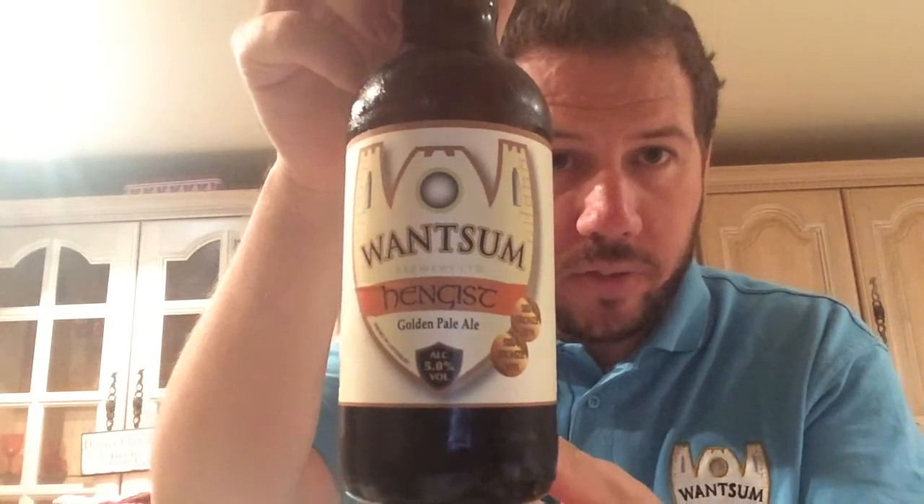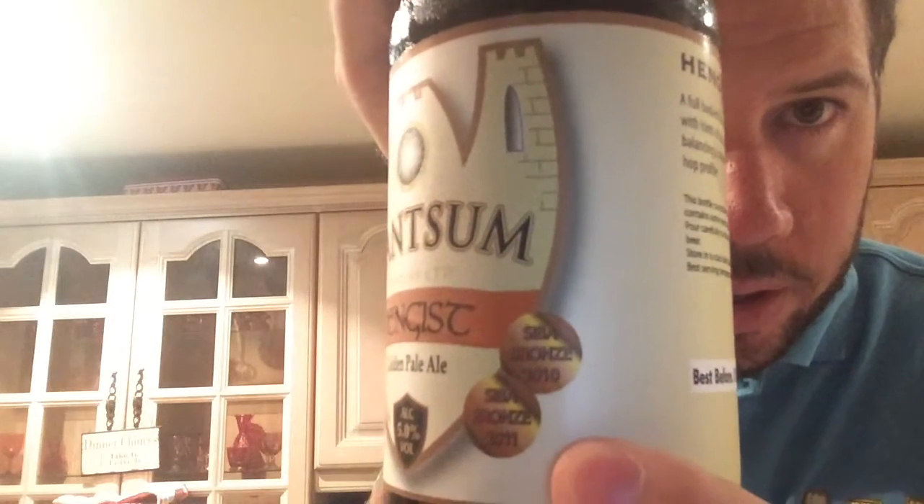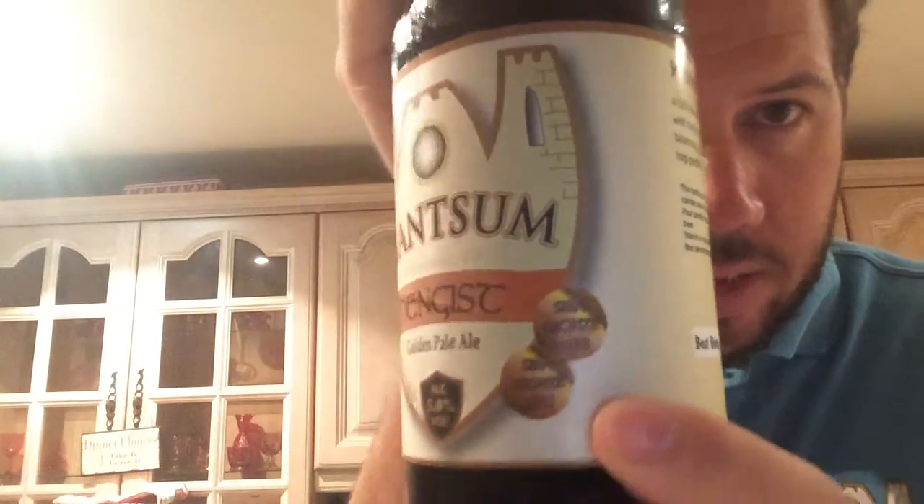It's a golden pale ale coming in at 5% ABV. I've seen online that it goes up to 5.1%, whether that's another edition or another year or whatever. It's won a few awards there, as you can see — in 2010 and 2011. Best before January 2016. So yeah, it's a bitter, an English bitter really. Silver bottle cap. Let's get this beer out and see what this one brings.